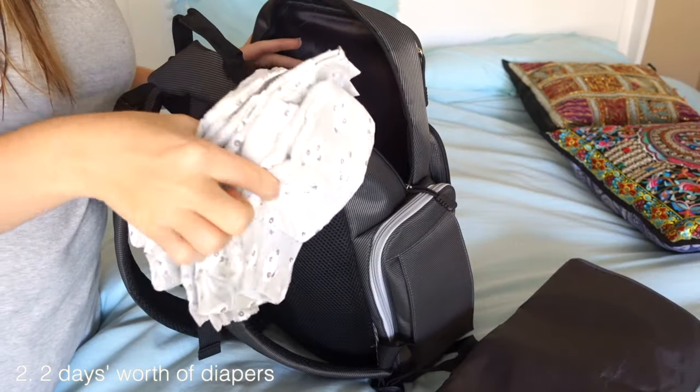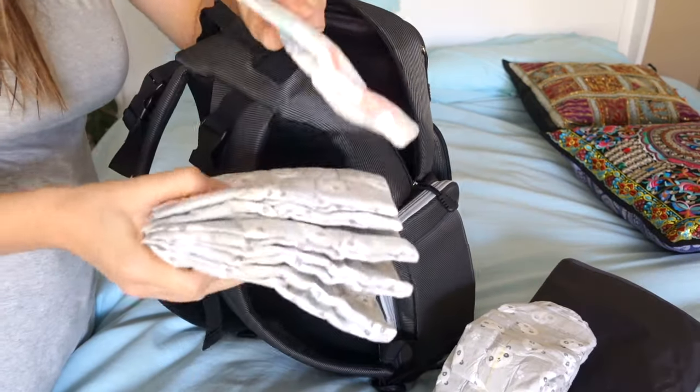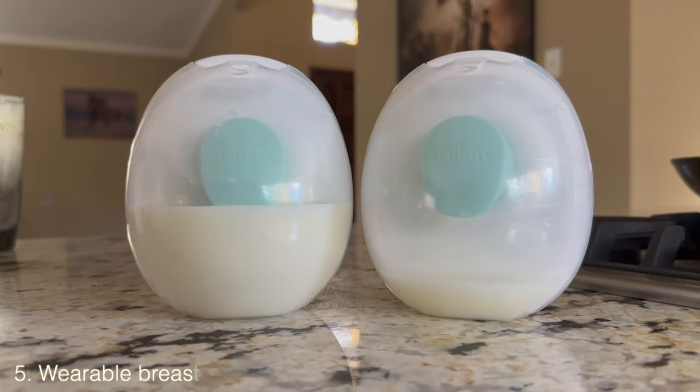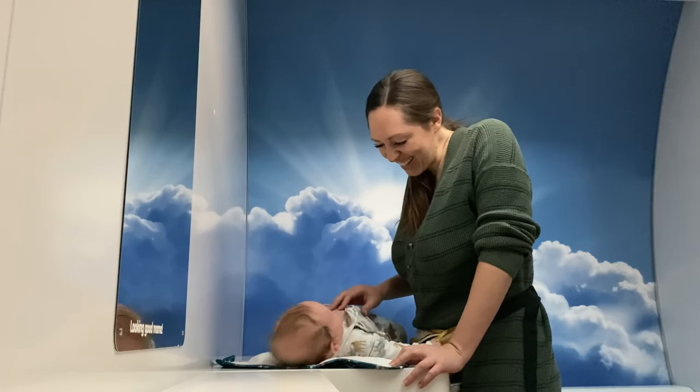We brought enough diapers to last about two full days, just in case of a layover or cancellation — I didn't want to buy expensive airport diapers. We also put an extra wipes pack in there, and we bring two glass bottles with water for his formula. I also bring my wearable breast pumps. They are an investment and pricey, but they've been so useful — I've even pumped on the go while traveling without Felix.